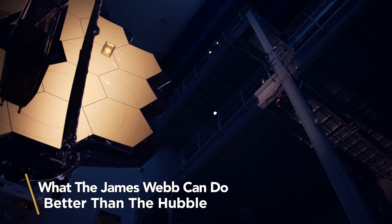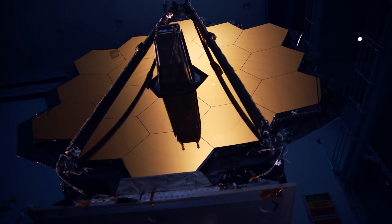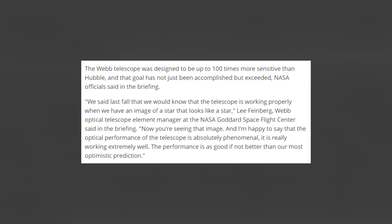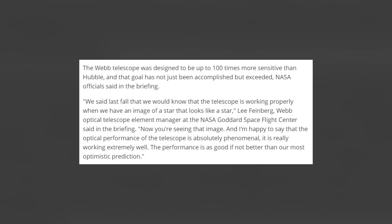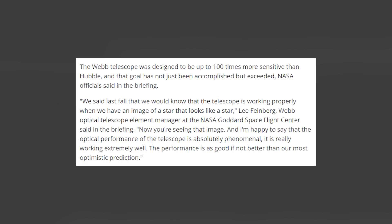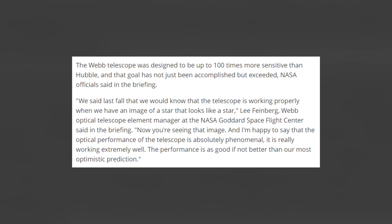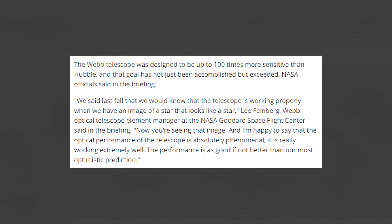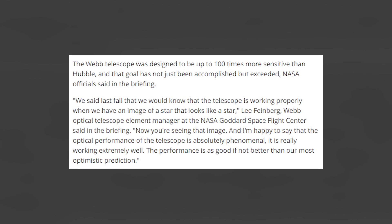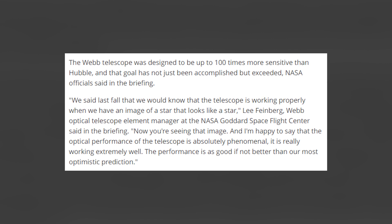The Webb telescope was designed to be up to 100 times more sensitive than Hubble, and that goal has not just been accomplished but exceeded, NASA officials said in the briefing. We said last fall that we should know that the telescope is working properly when we have an image of a star that looks like a star, said Lee Feinberg, Webb Optical Telescope Element Manager at the NASA Goddard Space Flight Center. Now you're seeing that image, and I'm happy to say that the optical performance of the telescope is absolutely phenomenal. It is really working extremely well. The performance is as good if not better than our most optimistic prediction.